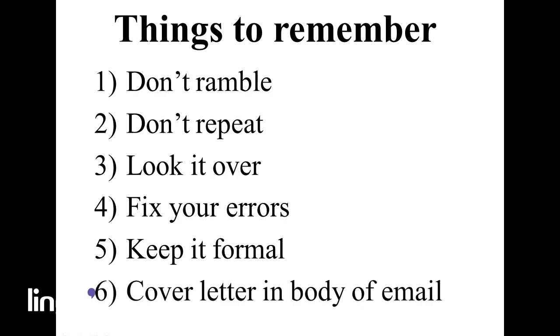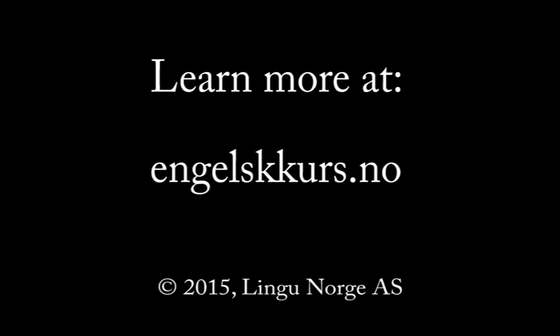Number six: if you're planning on emailing your letter, put the body of the cover letter in the body of the email rather than attaching it as a separate document. Attach your resume to the email. Following these tips will help you form the perfect cover letter and make your job application experience a good one. Now it's time for you to try! Thank you for watching!